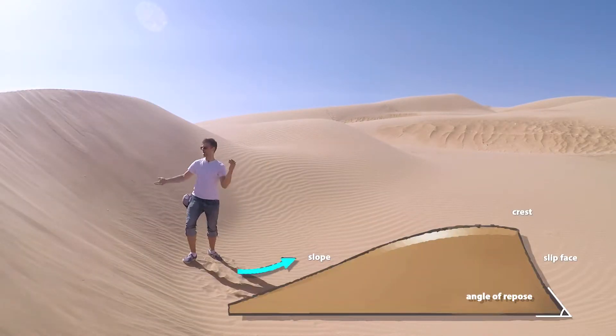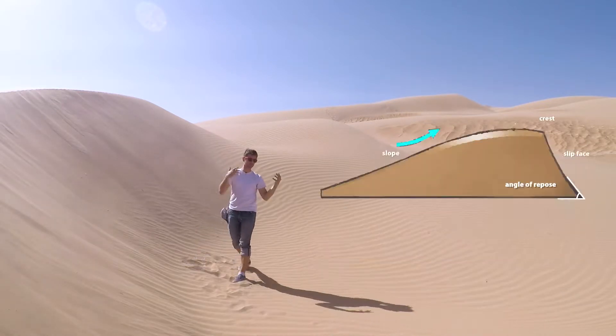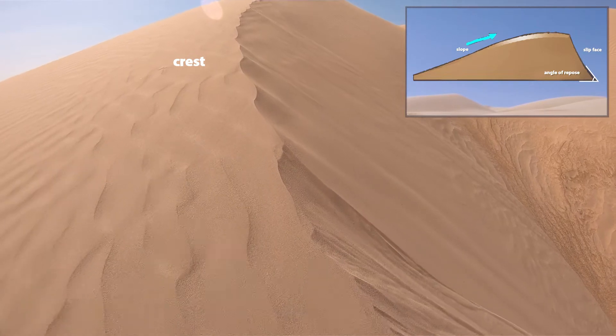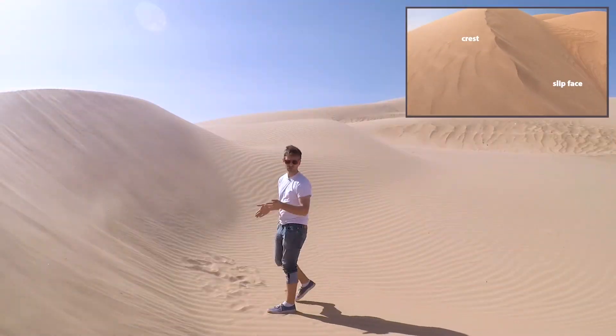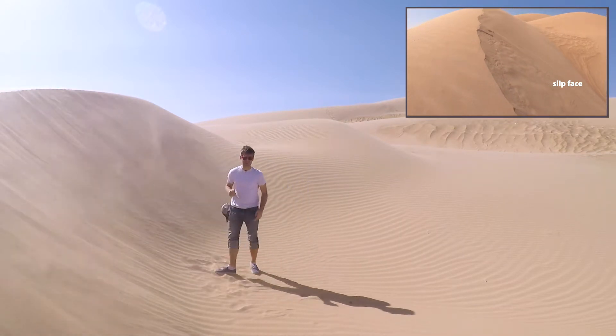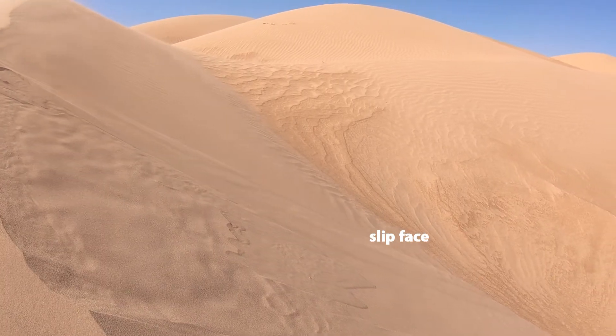For instance, they all have a slope face, where the wind actually blows the sand grains up and deposits the smaller granules over the edge of a crest. And then past that crest, they'll have a slip face, which can only get to a certain angle before the sand tends to collapse under its own weight, making these tiny avalanches that cascade down the side of the slip face.